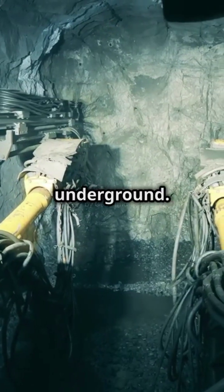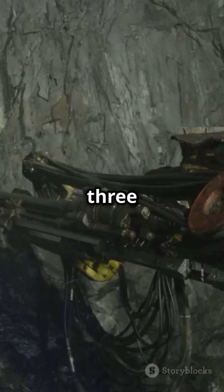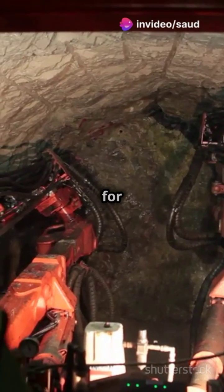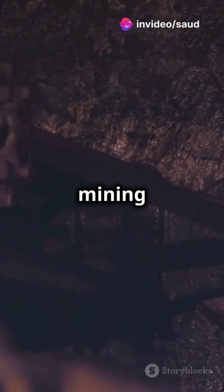Uranium starts its journey deep underground. We extract it using three methods: open pit mining for shallow deposits, underground mining for deeper ones, and in situ leach mining where a solution dissolves uranium right in the ground.